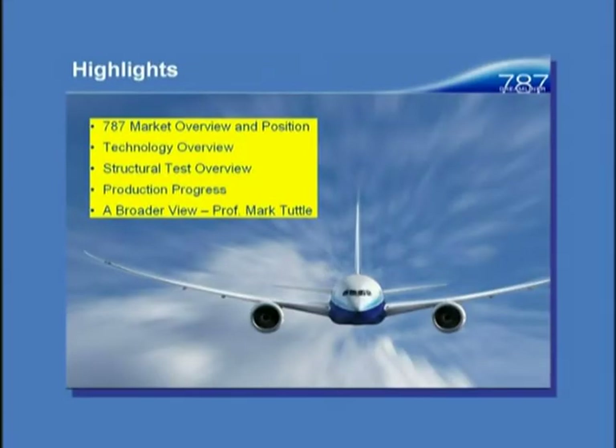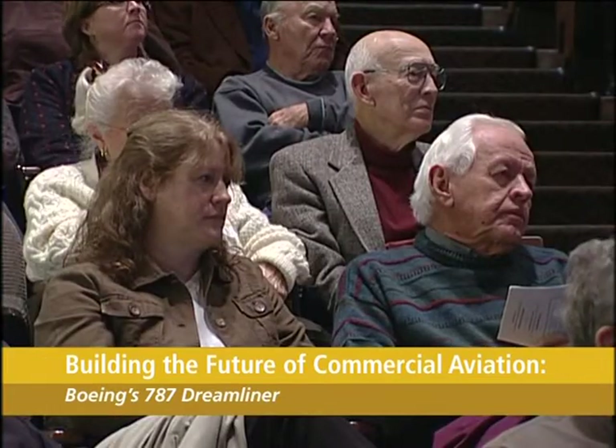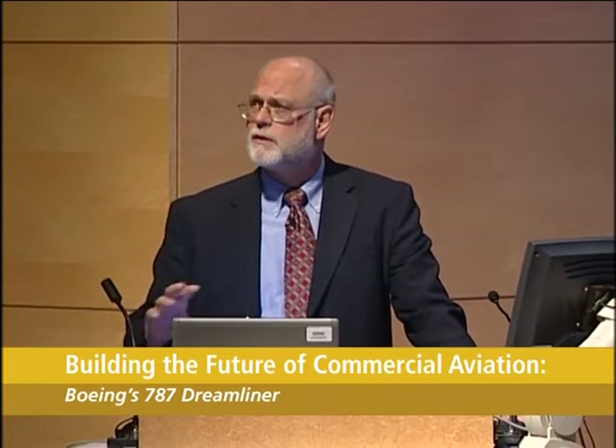So let's get right to it. What I'm going to talk about is the market — why do we build this airplane? A little bit about the technology overview, a broad brush type of thing, a couple of aerodynamics items, very little systems. Mainly we'll be looking at composites — composite structures and composite materials. I'll talk about our production and structural test overview, the types of testing we do, then the production progress where we're at, and then Mark's going to talk about a broader perspective.